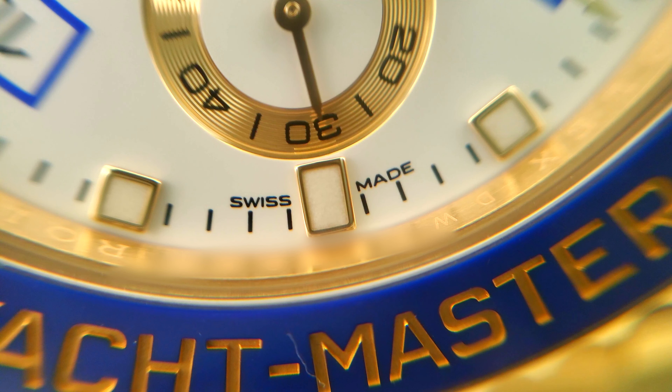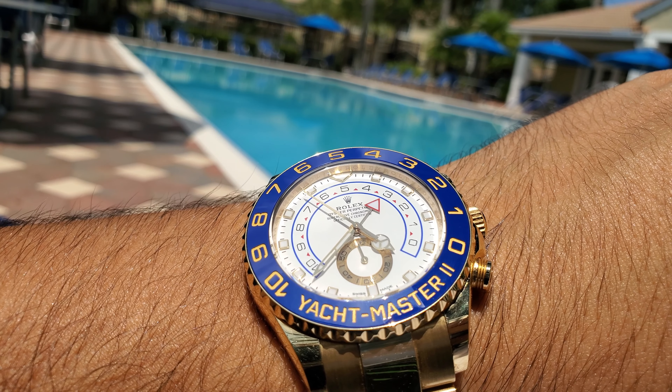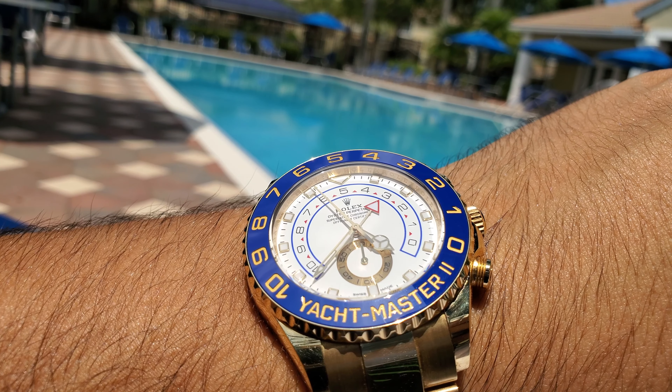I bought this watch because I love the look and feel. If you gave me the option to go back in time to right before I bought this watch, I would buy it all over again. Truly a fantastic piece by Rolex and it gets a 10 out of 10 from me — 10 out of 10 times. I truly love this watch. In the year I've been wearing it, outside of family and friends, I've gotten around 8 to 12 compliments on this watch.